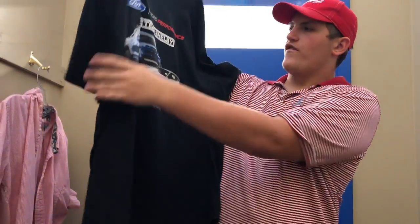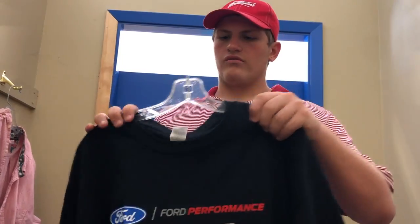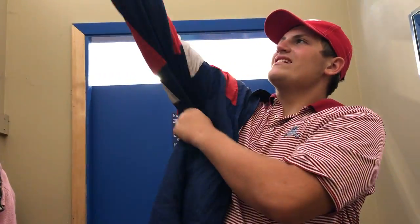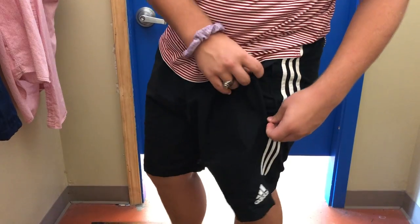We got this Ford Performance team Shelby shirt — Shelby GT500 and Ford Raptor on it. Pretty cool and you'll definitely see me wearing this in a future video since I do drive a Ford. We also got these nice Adidas shorts — I need shorts, they look pretty cool and have zipper pockets, so definitely getting these.